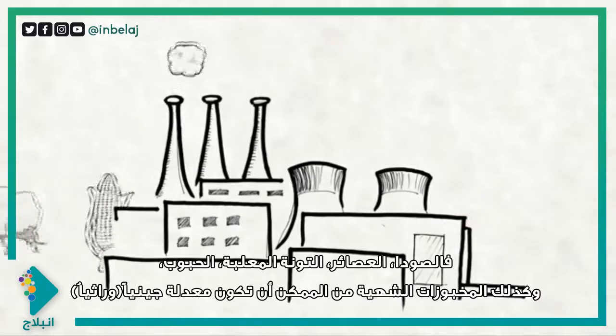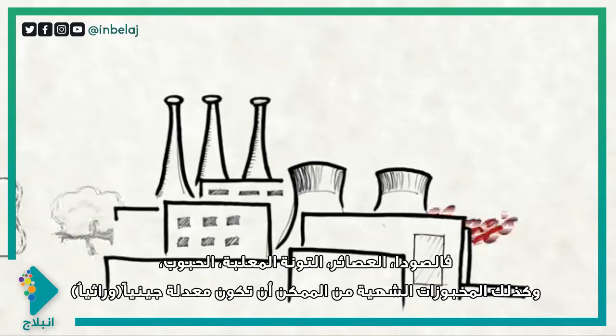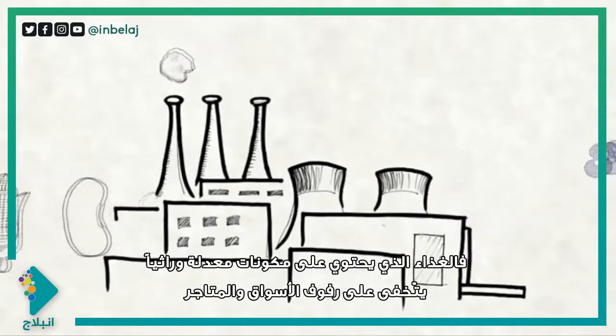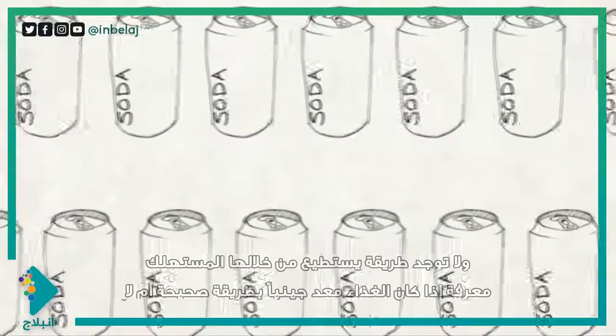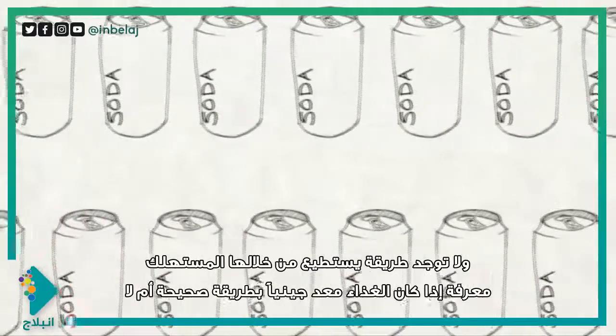Everything from soda and juice to canned tuna, breakfast cereal, even milk and delicious bacon can be genetically modified. Currently though, GMO products sit camouflaged on the store shelf. Consumers have no way of knowing if the food they are eating is genetically modified frankenfood or not.